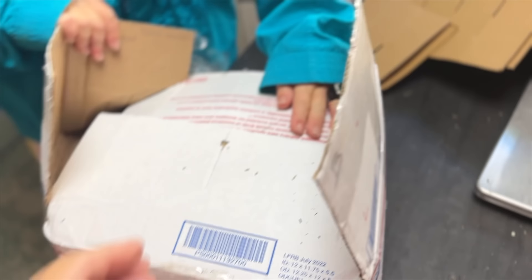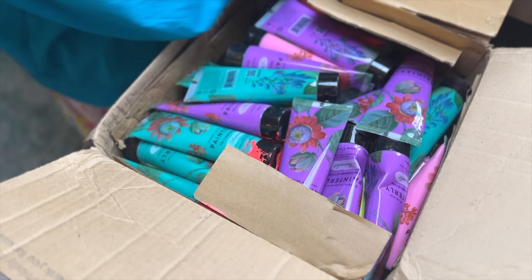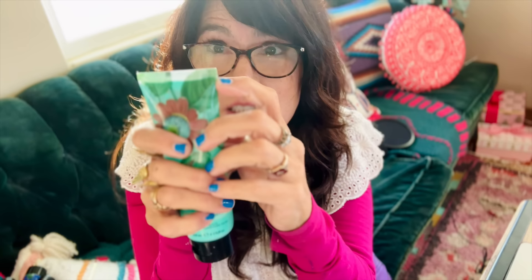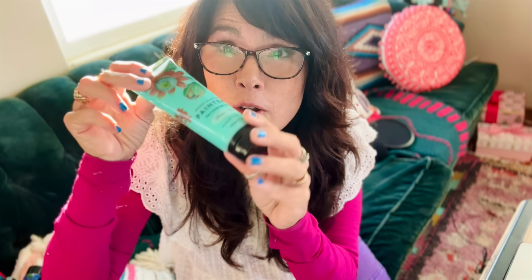You might be wondering what we did about the paint breaking open in our test box. There were 48 tubes in the box; out of the 48 tubes, only one had broken — right up here. We discovered that this is the strongest point of the tube. From then on, we packed them with their heads facing toward the walls of the box, and we continued our process with the tubes placed differently inside the box.